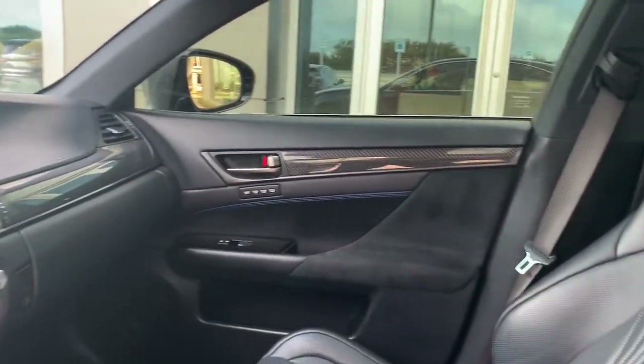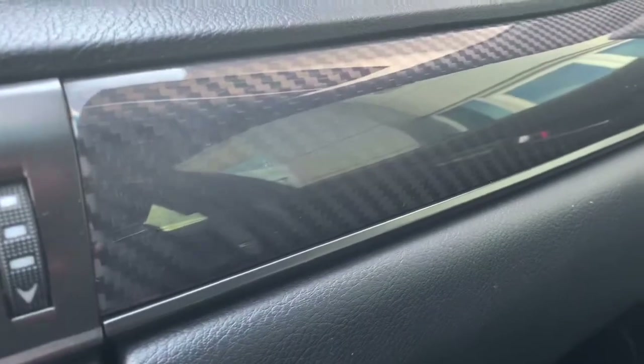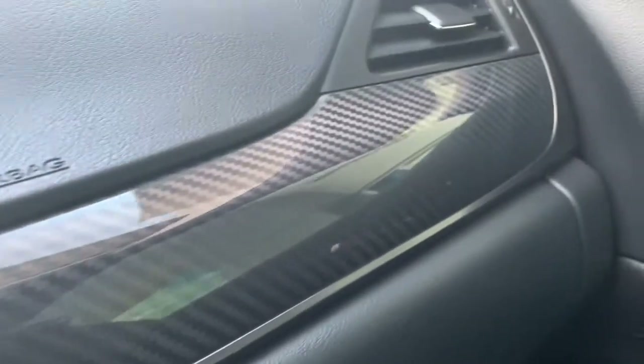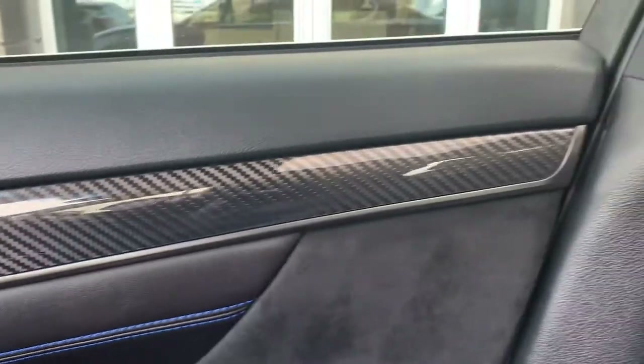I'll get a little closer on the carbon fiber on the other side as well. Your carbon fiber up close — and again, carbon fiber on the door. I'll show the back seats as well, just showing you if that's in good shape.